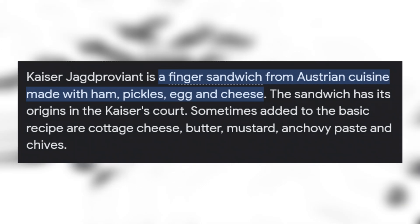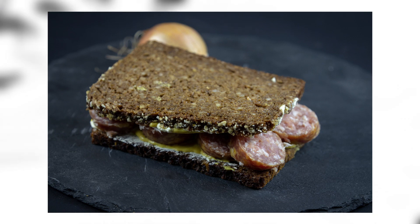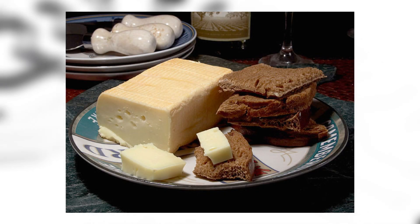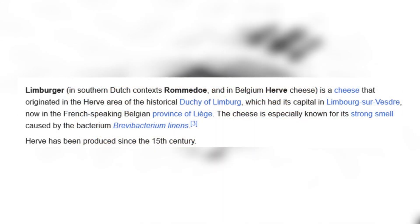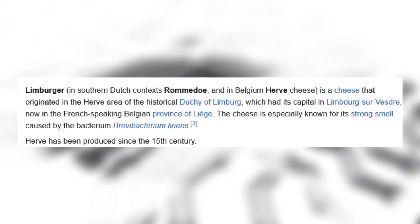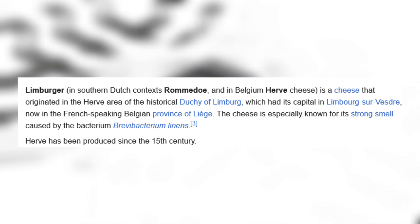Kaiser: a kaiser — whatever that word is — is a finger sandwich from Austrian cuisine made with ham, pickles, egg, and cheese. Cotton butter: a sandwich consisting of buttered brown bread, smoked pork sausage, onion rings, and a spread of spicy mustard. Other variants supplement pork with horse meat — no, don't do that. This also looks like a very miserable piece of bread. Limburger: Limburger is a cheese that originated in the herve area of the historical Duchy of Limburg in the French-speaking Belgian province. The cheese is especially known for its strong smell caused by the bacterium Brevibacterium linens. And people put it on bread and eat it.